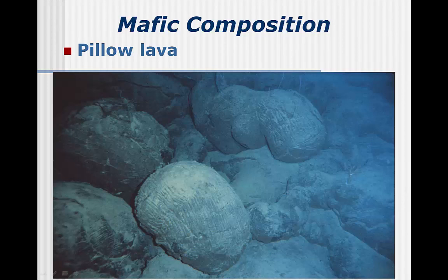The third major type of mafic lava is pillow lava. These form exclusively underwater, most commonly along divergent plate boundaries. Lava erupts underwater and the outer shell quickly solidifies. However, because the lava below continues to move up, that outer shell is cracked and another blob is formed on top or off to the side.